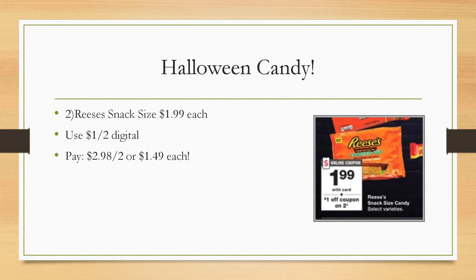Halloween candy — I stocked up this week at Walgreens on Monday and Wednesday. Keep an eye out for Halloween candy deals at Walgreens and CVS. Reese's snack size candy is just $1.99 each next week, and we're getting a $1 off two digital coupon. Grabbing two of them will cost $2.98 for both, or $1.49 each — cheaper than Walmart.